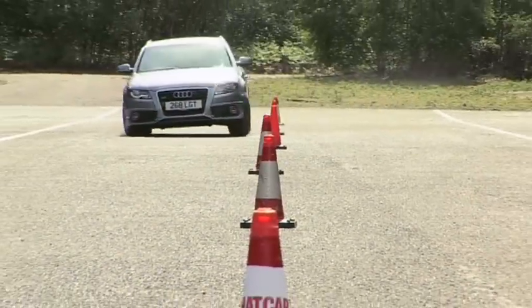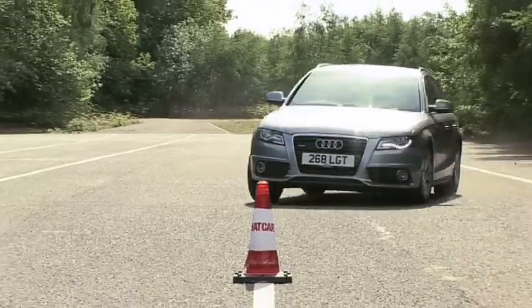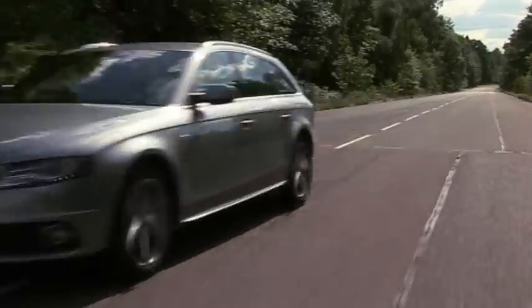Handling and grip are good, although the suspension can thump a little too much for our liking at lower speeds. The Avant is generally comfortable cruising along a motorway, but you'll notice the wind noise at these higher speeds.